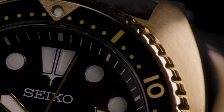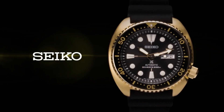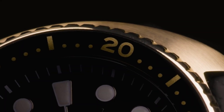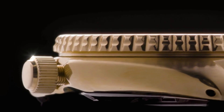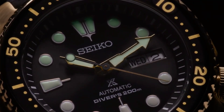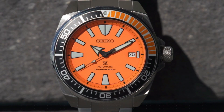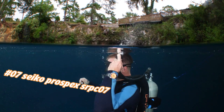Specs include: 41-hour power reserve, automatic self-wind movement, case diameter 45mm, diver's 200m/660ft water resistance, suitable for high-impact water sports and scuba diving at depths not requiring mixed gas. Item weight: 3.8 ounces. Number seven: Seiko Prospex SRPC07. Current price in US dollars is $525, but this will vary with time.